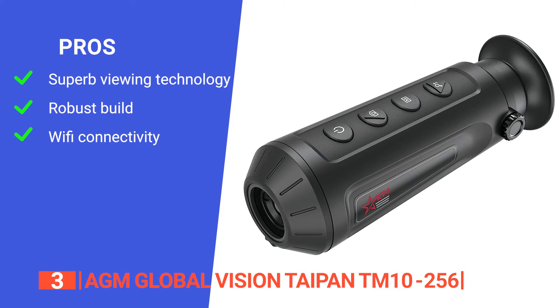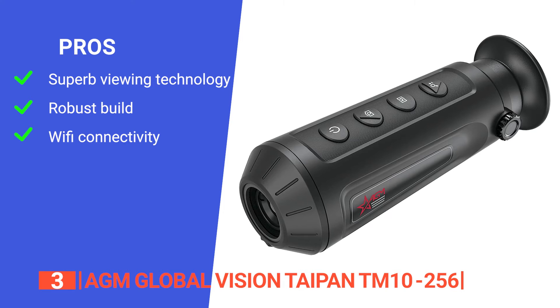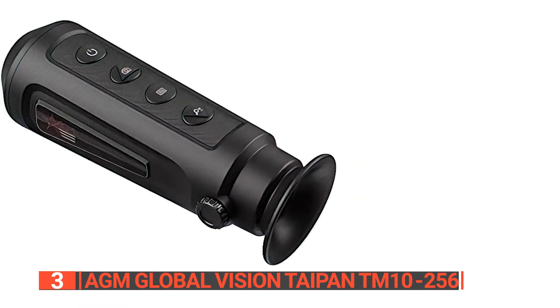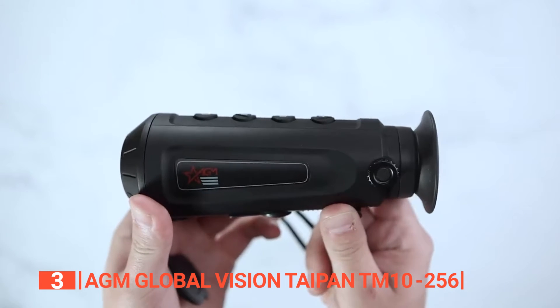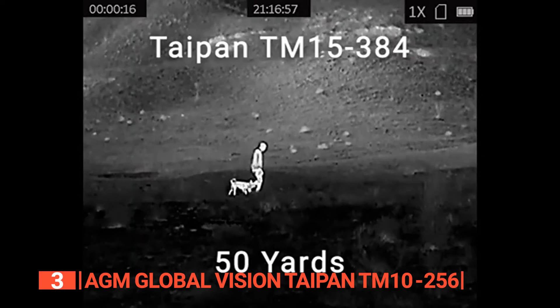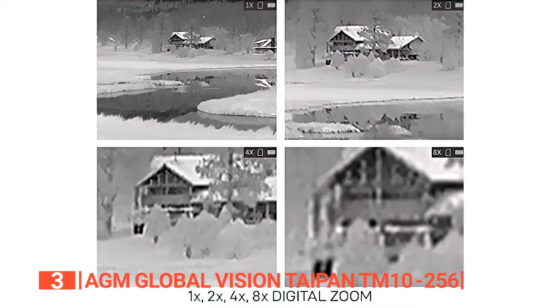Its pros are: high display resolution and sensor, a ruggedly reliable build in any condition, and hi-fi connectivity to both iOS and Android devices. However, its 8x zoom tends to produce distorted and blurry images. The AGM Global Vision Taipan TM10-256 is a compact monocular suitable for outdoor enthusiasts who want stunning images that can be enjoyed in real-time or cherished for later viewing.